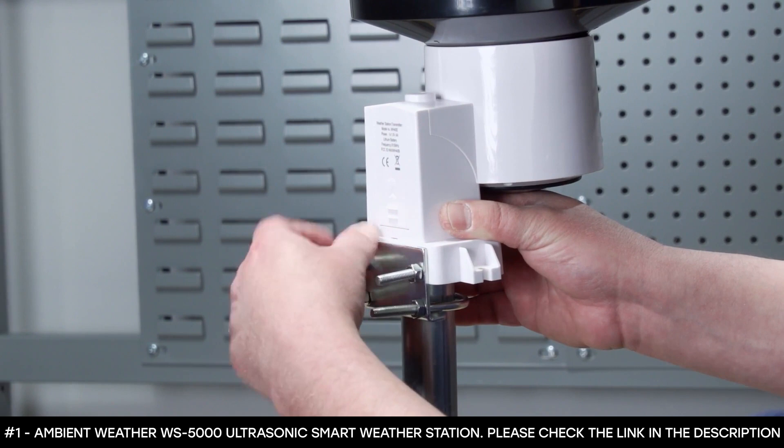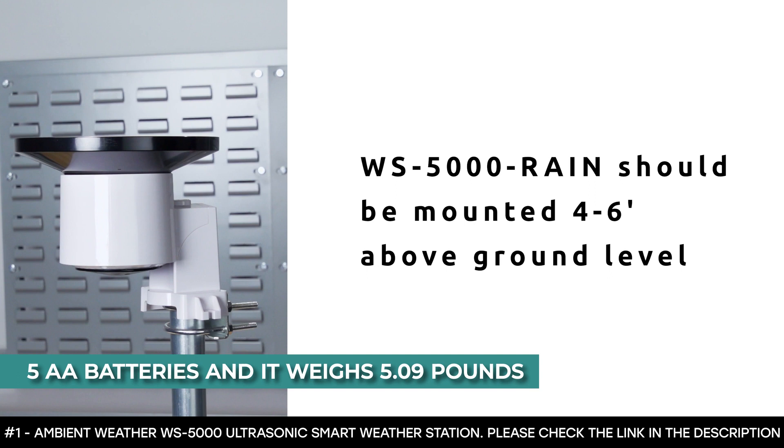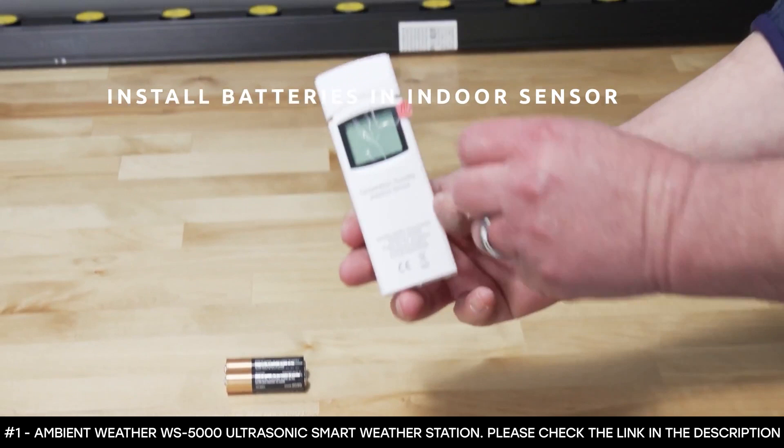With the Ambient Weather Network, users can join the community and share hyper-local weather conditions via social feeds. This weather station has received positive reviews for being accurate, easy-to-read, easy-to-install, and affordable. It requires five AA batteries and weighs 5.09 pounds.